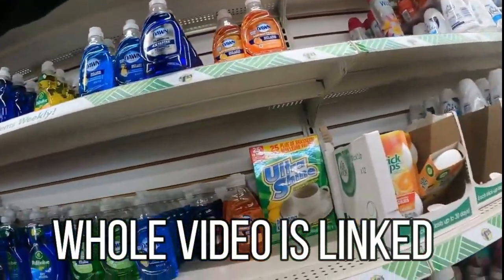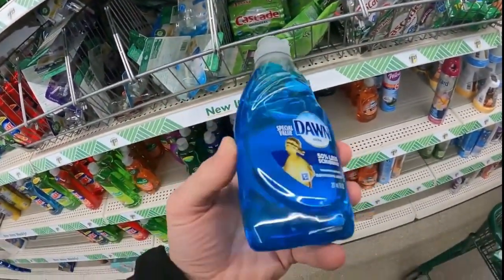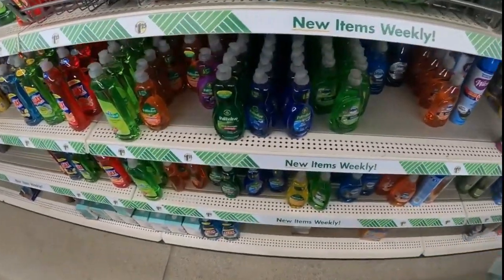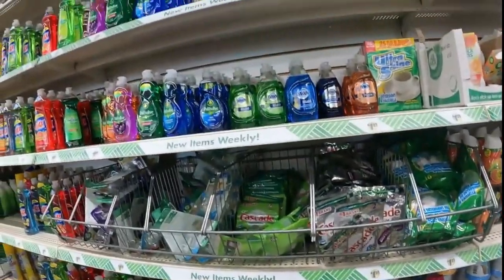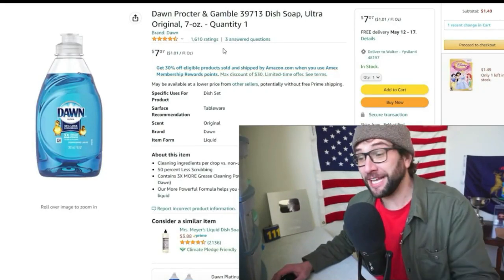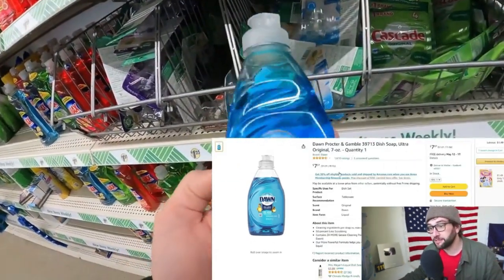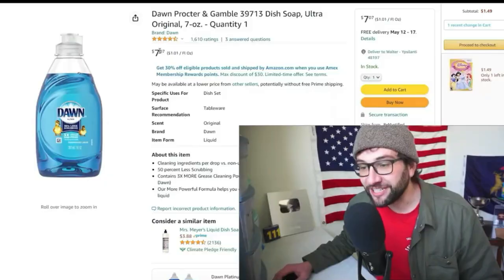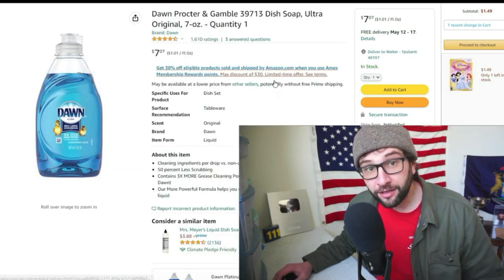Here's a good old bread and butter item — Dawn Ultra dish soap, a buck twenty-five. Not the best deal in terms of volume, but not everyone's trying to buy six gallons of dish soap. When you look it up online, it's almost amazing — here's the exact same product, Dawn dish soap ultra seven ounces, a dollar twenty-five in store versus seven dollars and seven cents for the same product on Amazon.